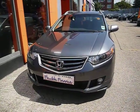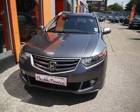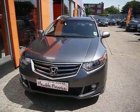Welcome to Imperial Cars. This is a 2008 Honda Accord. I'm going to take you on a brief tour of the car so you can see the features and also the condition that the car is in.